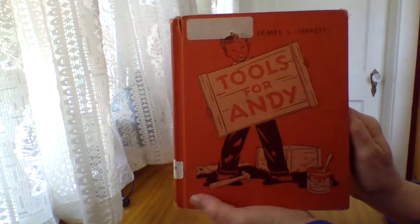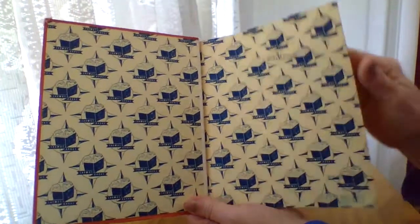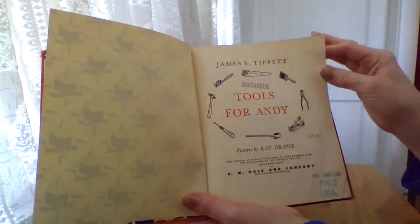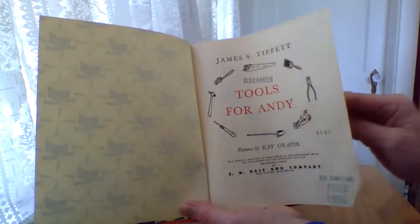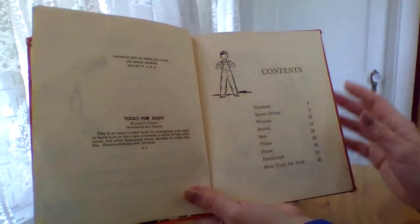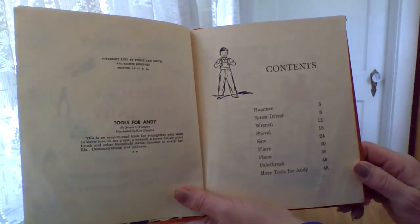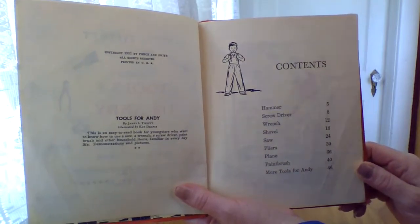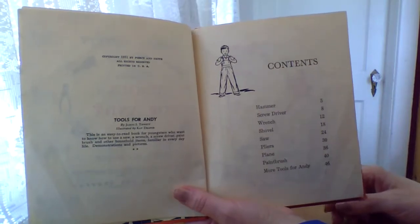Today I'm going to read about Tools for Andy by James S. Tippett. Pictures by Kay Draper. Copyrighted 1951. I'm not sure if I'm going to read the whole book today. I might get halfway through because it's a 46-page book.